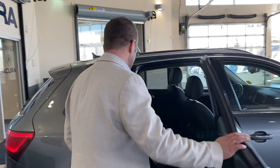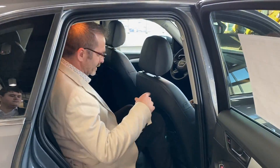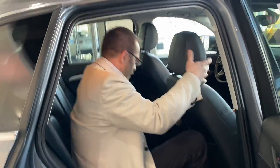I'm just going to hop in the back seat here to kind of show you the leg room and stuff that we have. So I've got the seat back quite a bit, and I'm about six feet tall here, so I've got leg room to spare and head room to spare.